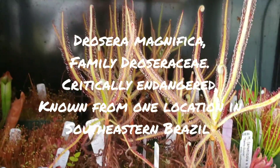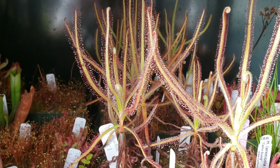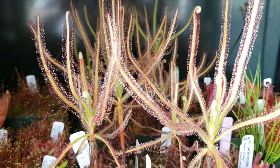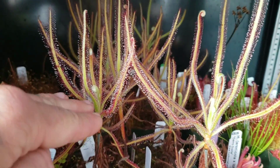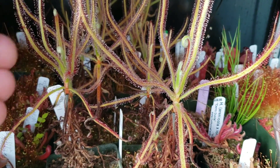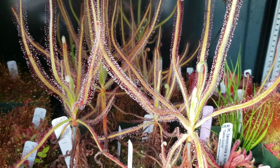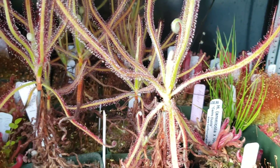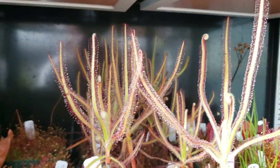Down here you've got a Drosera — the sundews. This is a completely different family from Sarraceniaceae; this is Droseraceae, in the order Caryophyllales — the same order as cacti, spinach, and beets. This Drosera magnifica was only discovered within the last two or three years. Interestingly, it was discovered via Facebook: a guy who studies orchids went to the habitat — one single mountain in Brazil — took photographs while there mostly for orchids, and got some shots of this plant, which can grow upwards of three or four feet tall. Another researcher who studies Drosera saw it in the pictures, identified it as a new species, and boom — Drosera magnifica. That's convergent evolution: completely unrelated to Sarraceniaceae but developed the same habit of acquiring nitrogen from the bodies of insects.